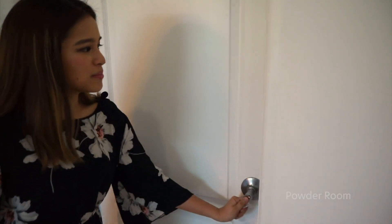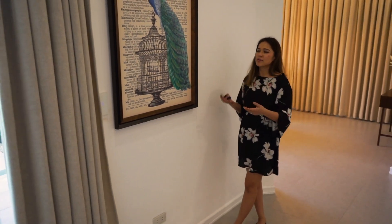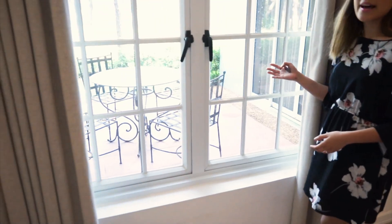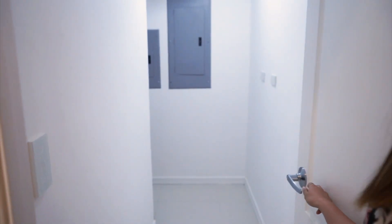Right across the living room is the powder room, very convenient for your guests. And on this side, you can put your first statement piece or painting or a frame, which is the perfect spot to have a conversation starter. And right here is a view of the lanai I showed you earlier. Very convenient as well is this storage room — when you open it, it's actually an L-shape. It can be your pantry for your kitchen, and it also works as your breaker room.